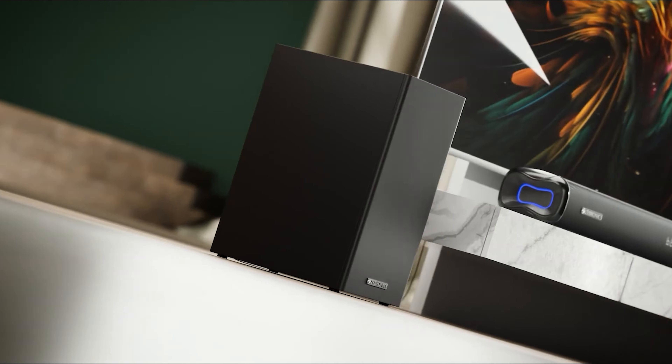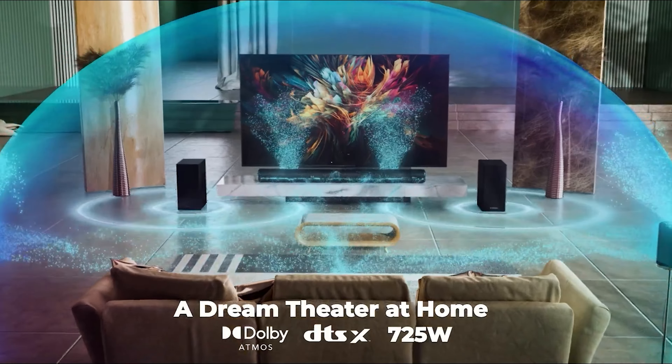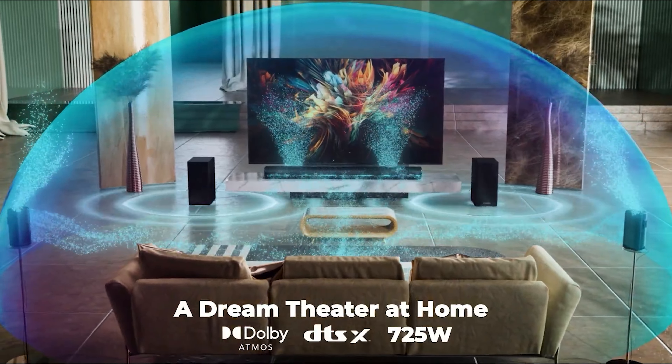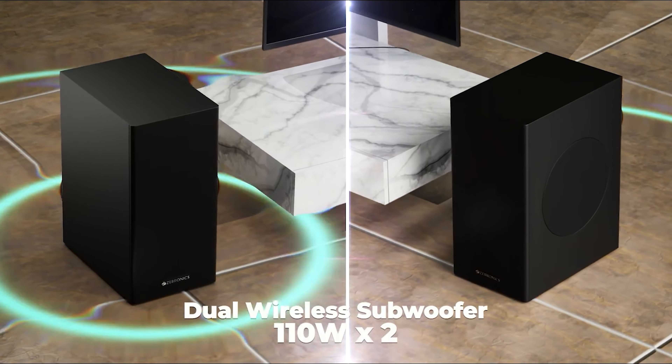Not only does it have great power — 725W total — with Dolby Atmos and DTS:X, multiple connectivity options, and a sleek minimalist design. This is a soundbar priced under 32,000.